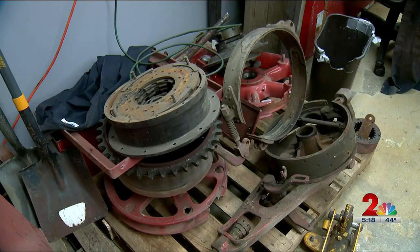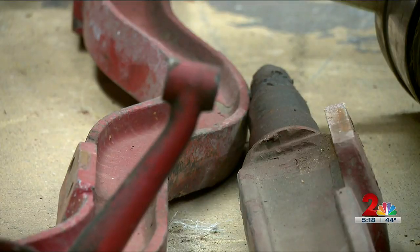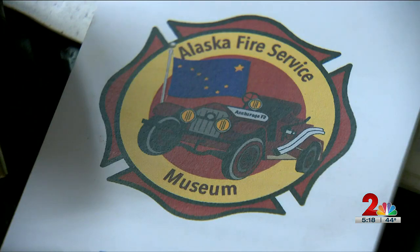The restoration started five years ago. Storrs was supposed to have it running by 2021, but COVID hit and the project stalled, and the funding fell far short. The truck is the centerpiece for the Alaska Fire Service Museum Association, a small nonprofit museum at Fire Station 1 downtown. The idea is to eventually get their own building and have other fire departments around the state donate stuff.